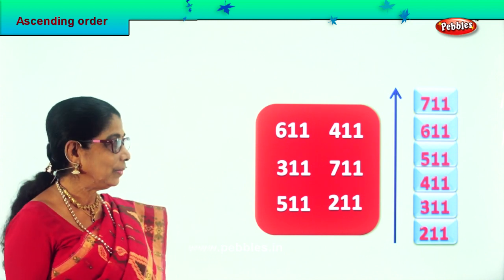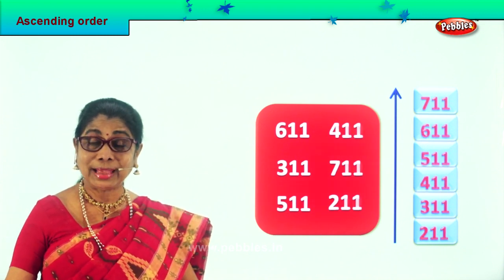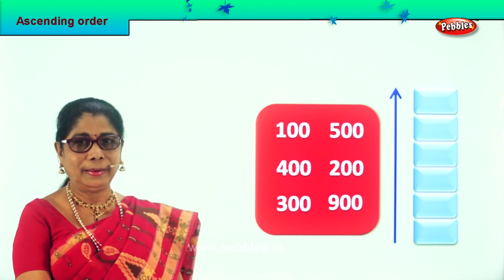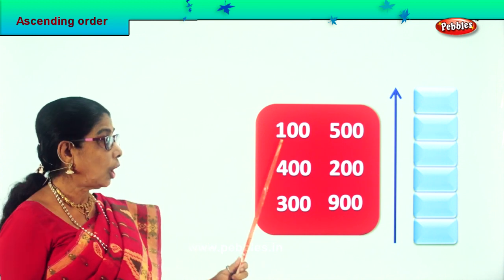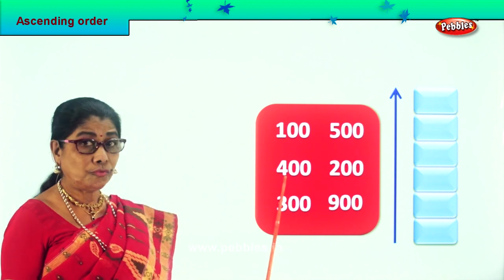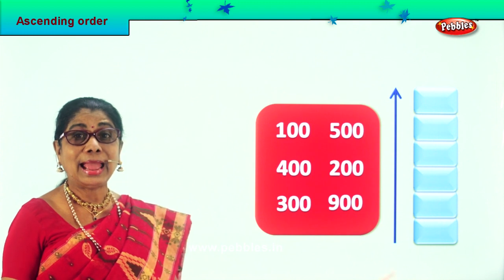Good. Are you happy? Shall we take another sum now and arrange them all in ascending order? Very good, here we are. Let's read aloud the numbers given to us: 100, 500, 400, 200, 300 and 900. All numbers are in hundreds.